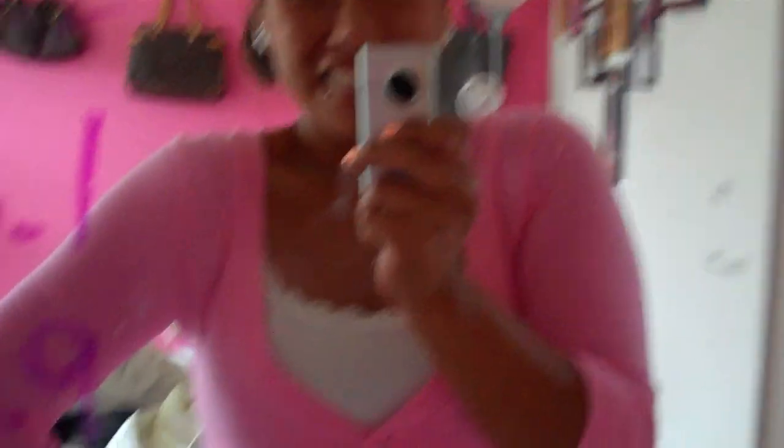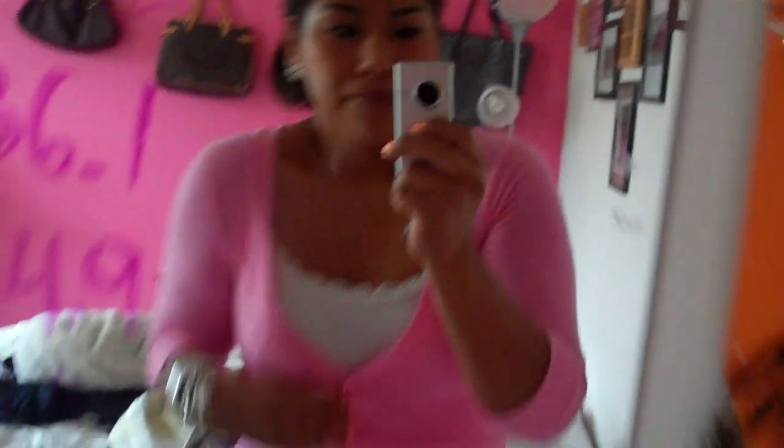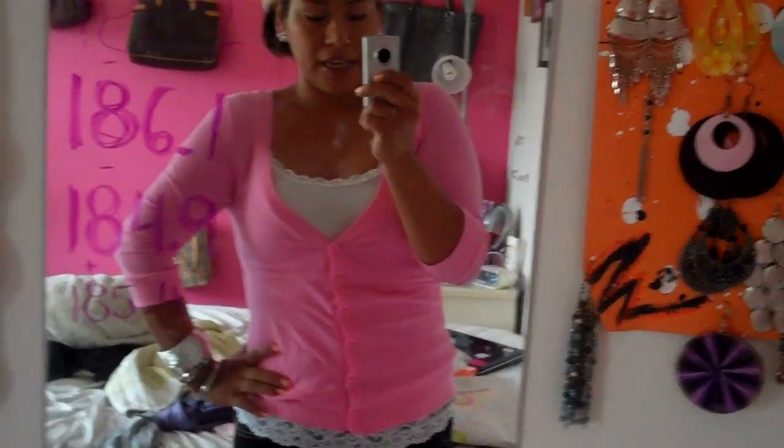Quick outfit of the day — today it's a very rainy day and it's really sad out, so I thought I'd wear the brightest color in my closet, which is pink. I just pulled my hair back because if I straighten it, it'll get ruined in the rain. I got these little bow earrings from Charlotte Russe. I'm wearing a pink cardigan with a white tank top underneath, some dark skinny jeans, and these shoes.